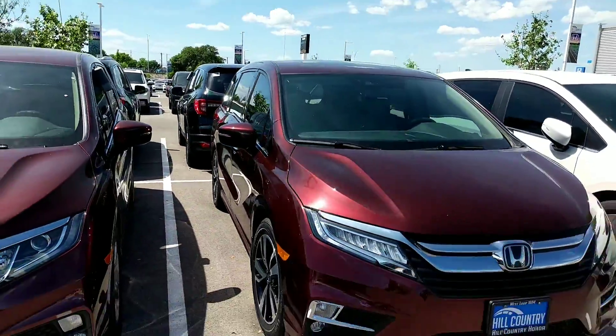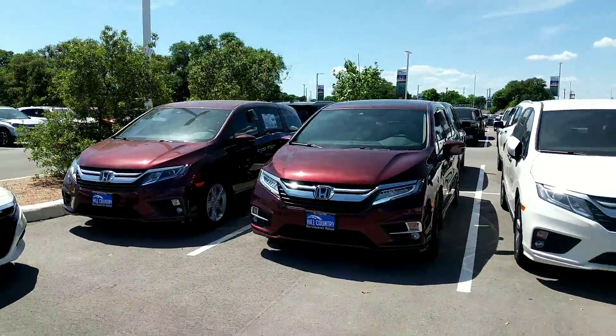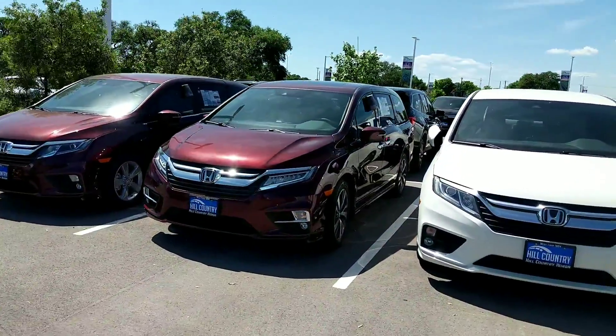Please let me know when you'd be available so I can go more into depth about everything on this vehicle and we can get a test drive scheduled. You can reach me at 210-721-1975. It's Brian with Hill Country Honda — hope to hear from you soon, thanks.